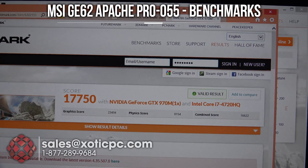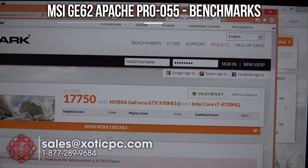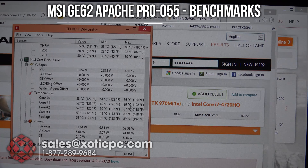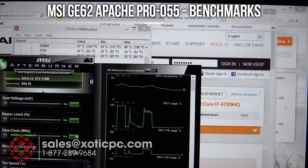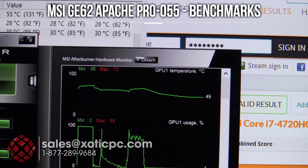The second benchmark is done — we ran 3DMark Skydiver. You can see the score here: 17,750. We have a graphics score of 23,494. Physics score: 8,154. And a combined score of 16,662. So right on par with where we expect the GTX 970M to be. Let's take a look at the temperatures — pretty much the same as we saw with Firestrike. So 86, 87, 89 for the CPU. And the GPU temps, a little bit higher but really nothing bad — 75 degrees max temperature for the GTX 970M.